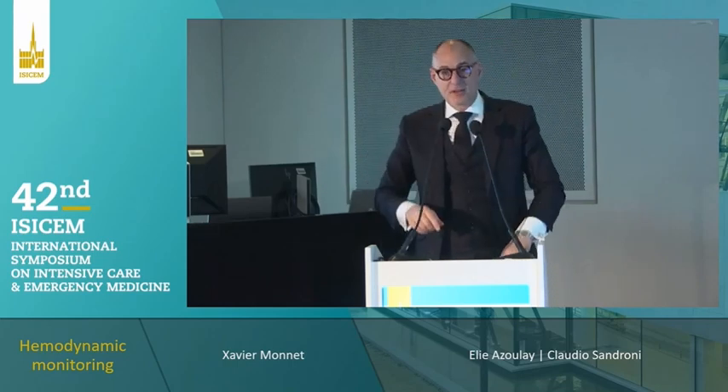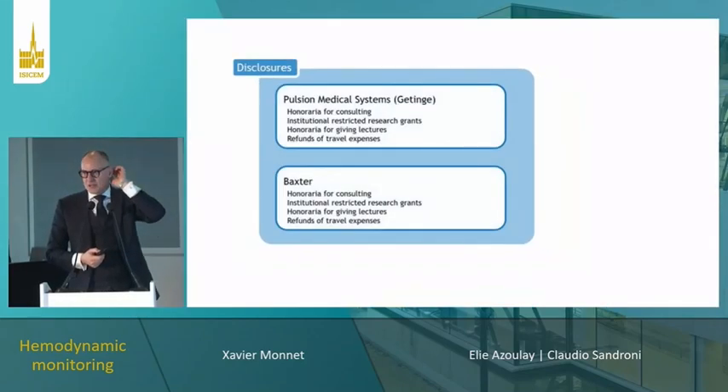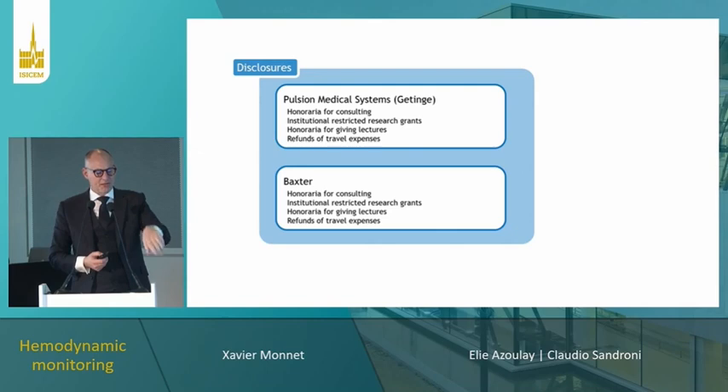From Paris University — thank you very much Ellie. Good morning. I disclose my conflicts of interest with Belgian Medical Systems, with Getinge, and with Baxter.